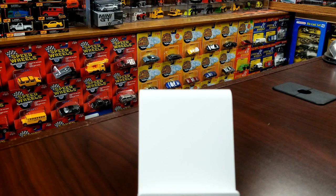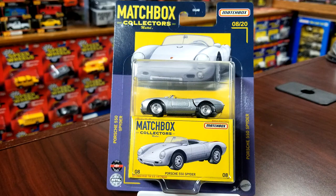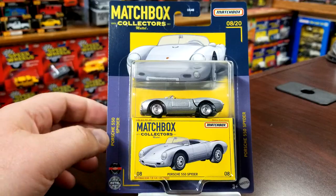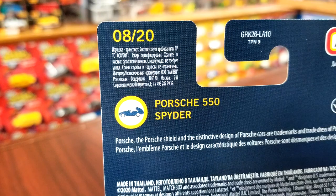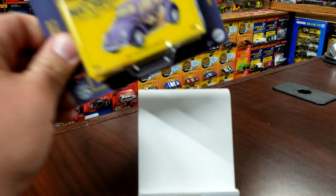Next one up is number eight — the Porsche 550 Spyder. Definitely one of my favorite castings, just because I love Porsches. This one also comes one per case. The most sought-after ones seem to be one per case. Take a look at the back — shows that the back opens up.